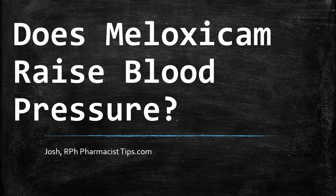Hi, this is Josh. I'm a pharmacist with pharmacisttips.com. Here today we're going to answer a question I get from time to time: Does meloxicam raise blood pressure?